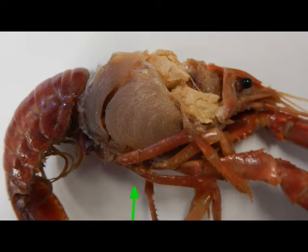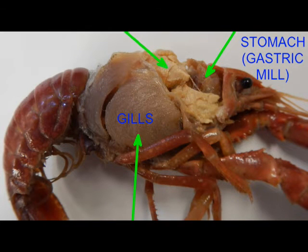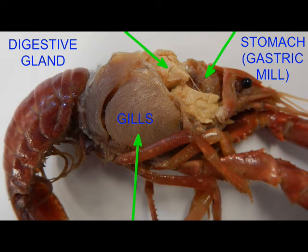Once the carapace of the crayfish is removed, one can observe the prominent gills on the lateral side, the stomach or gastric mill, and the digestive gland.